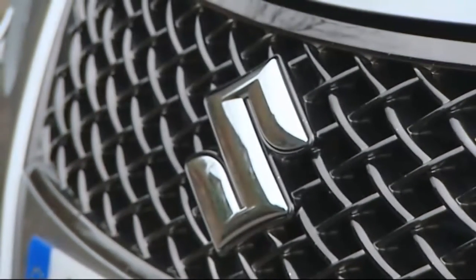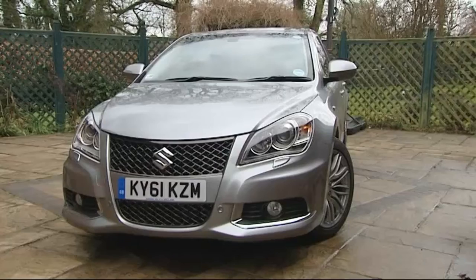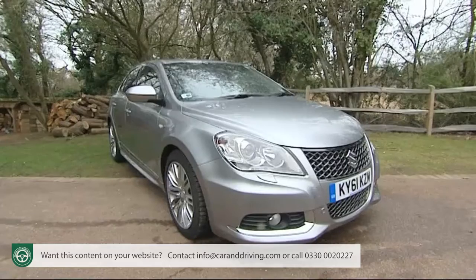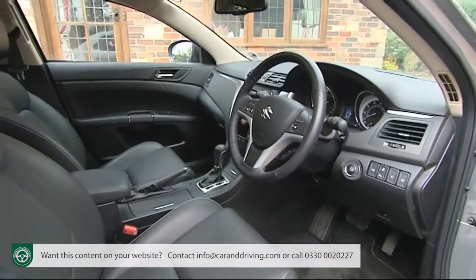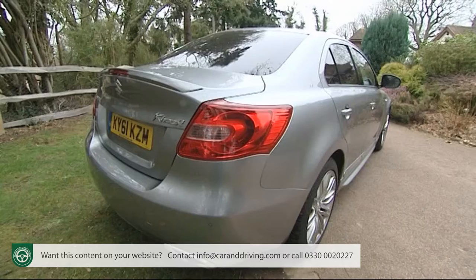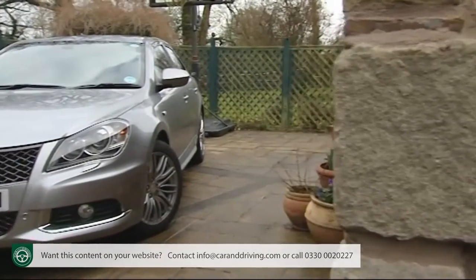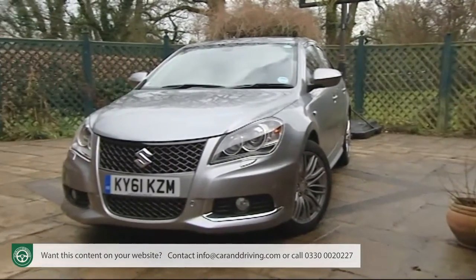Suzuki wants to be known for more than just small cars and SUVs. Here the company has come up with a seriously sporting saloon, the Kazashi, unique in its provision of all-wheel drive, with generous equipment levels and a sharply styled saloon shape for not much more than £20,000. It'll be a rare choice but claims to be a very satisfying one.